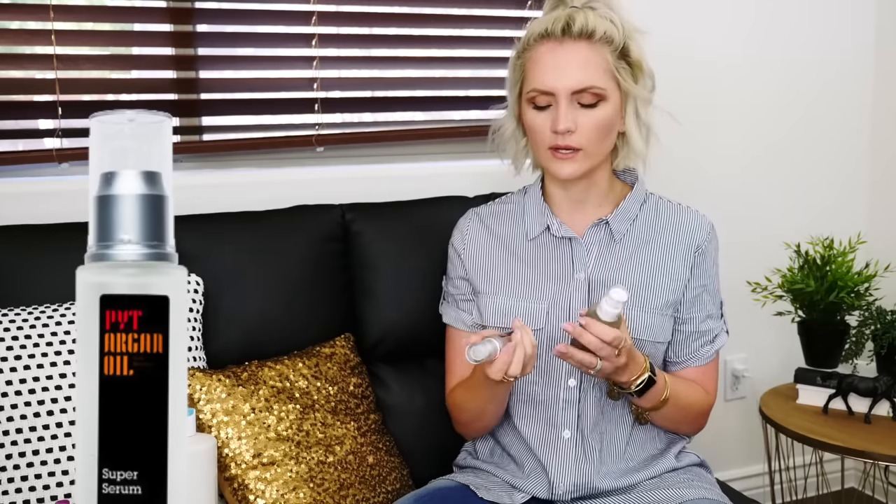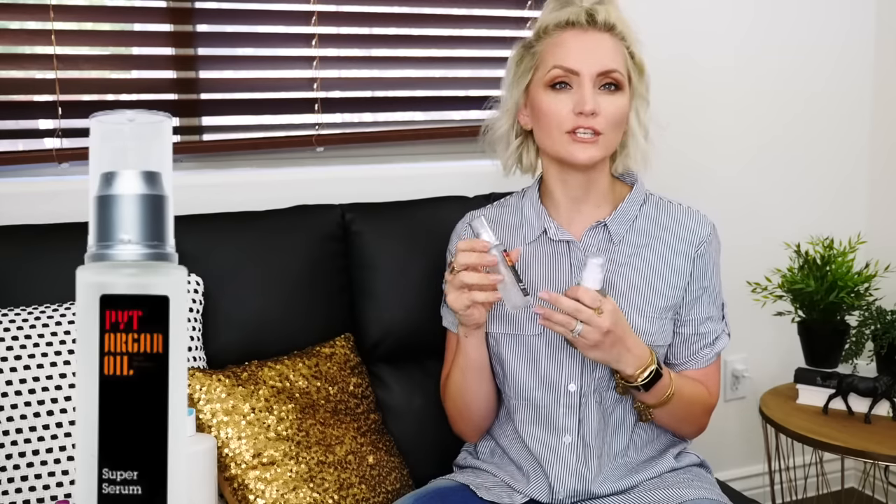Let's move on to the very last product, and that is serums — more specifically, a heat-protective serum. I have two that I'm currently using, and I feel like they're good for different reasons. The first is this PYT Argan Oil — PYT stands for Pretty Young Thing. They make amazing flat irons and styling tools, and they have a whole line of heat-protective products that are all safe to use with hot tools. This smells amazing and really leaves your hair smooth and silky, but it also has a lot of bouncing body to it.